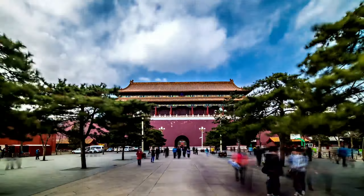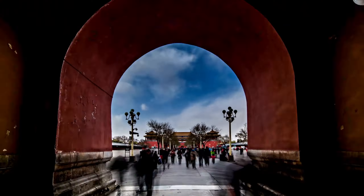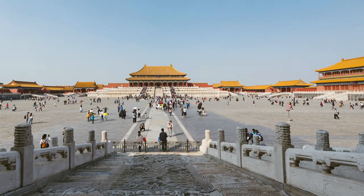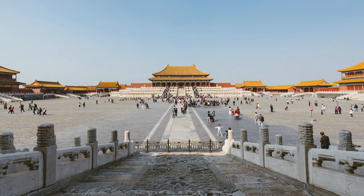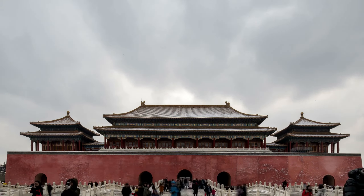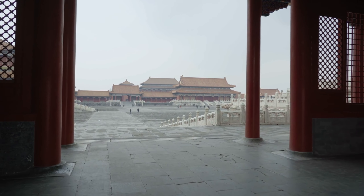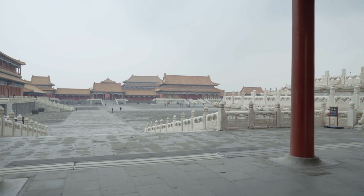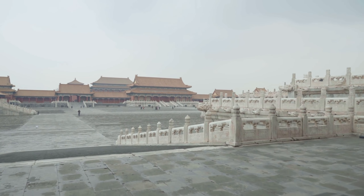The Forbidden City, also known as the Palace Museum, is a grand palace complex located in the heart of Beijing, China. Situated in the center of the city, it covers an area of 72 hectares and is surrounded by a moat and a 10-meter high wall that is 3.4 kilometers long. The palace served as the imperial residence and political center of China for almost 500 years during the Ming and Qing dynasties. It is a masterpiece of Chinese architecture and design, and is a popular tourist attraction and UNESCO World Heritage Site.